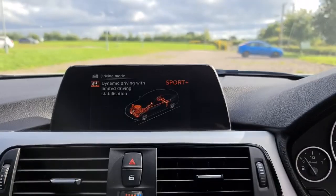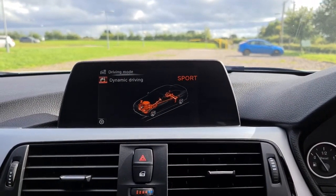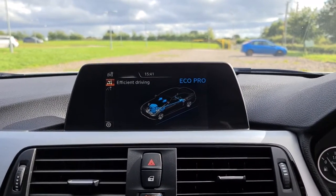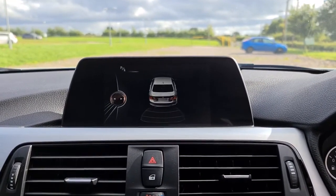You've also got different drive modes — Sport Plus, Sport, Comfort and Eco. If you put it into reverse, you've also got your front and rear parking sensors there for you as well.